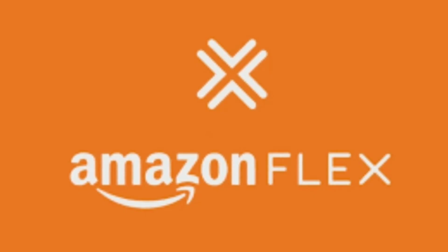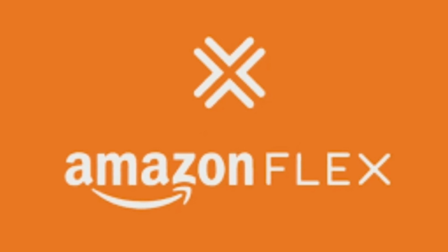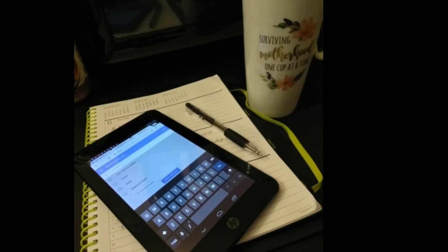I just recently applied for Amazon Flex and I'm currently waiting for my background check. In the meantime I'm looking up more information about them. If you know anything about Amazon Flex, leave me a comment letting me know your experience. I've heard they're a great company and you can make between $18 and $25 an hour, which is great.